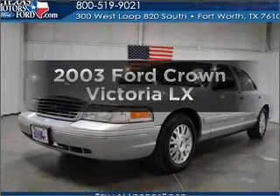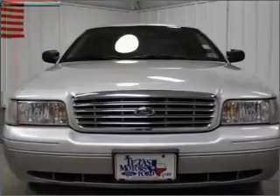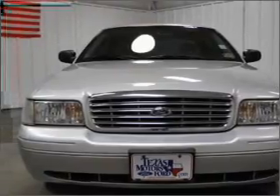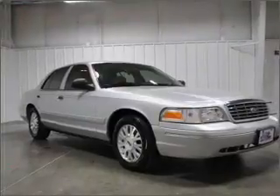Get noticed in this 2003 Ford Crown Victoria. Everything you need under one roof with this great vehicle, featuring a powerful 8-cylinder engine that responds smoothly to its automatic transmission.